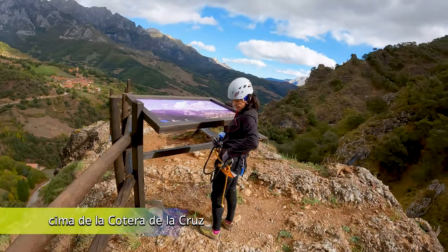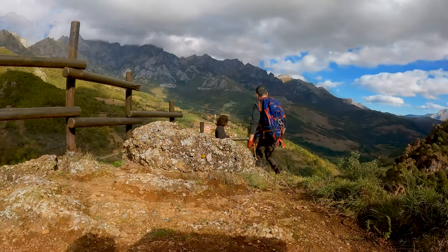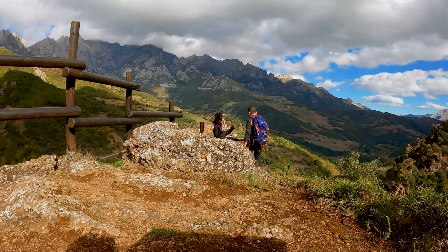Estamos en la cima de la Cotera de la Cruz, una de las peñas del Monte Subiedes, y con unas vistas espectaculares en nuestras espaldas del macizo oriental de los Picos de Europa.